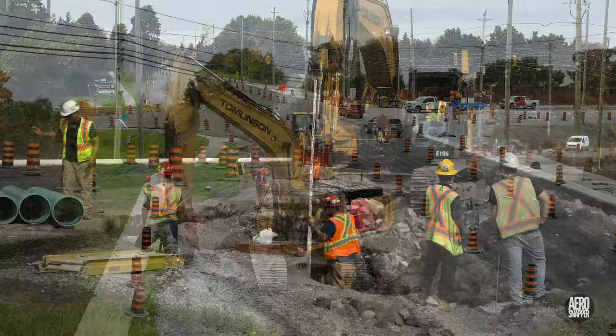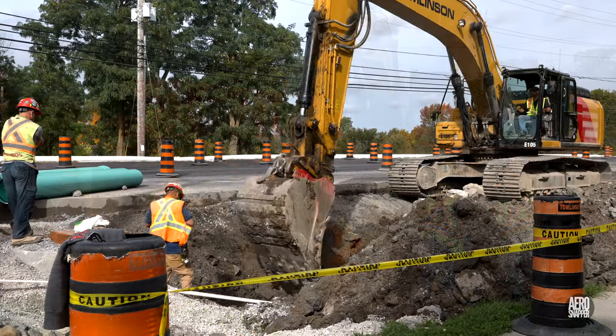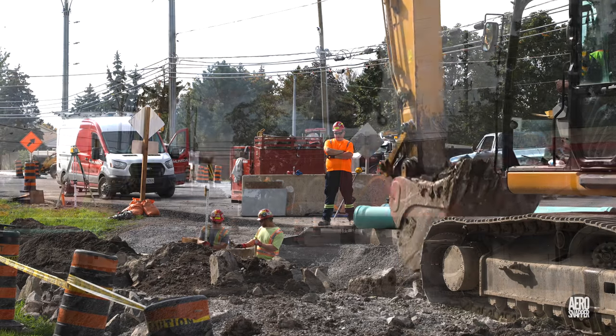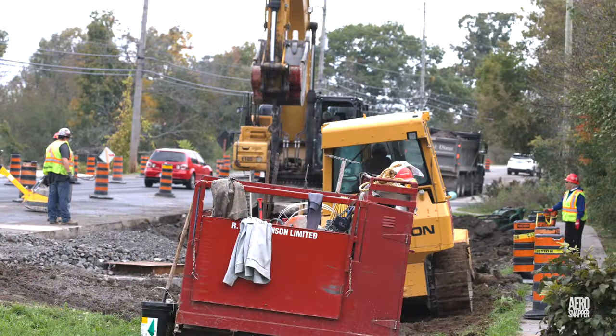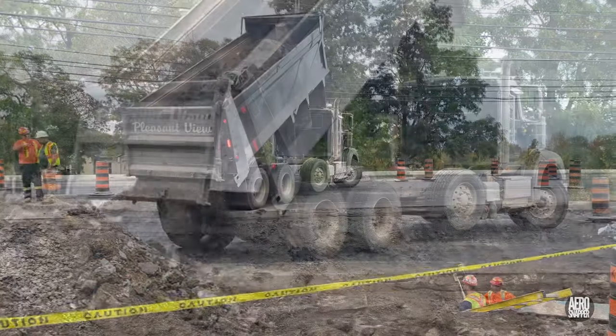Tomlinson's capable infrastructure team was very busy on Highway 15 this week too, as they first excavated the trench for and then laid drainage pipe, filling in as they proceed north up the east side of Highway 15.